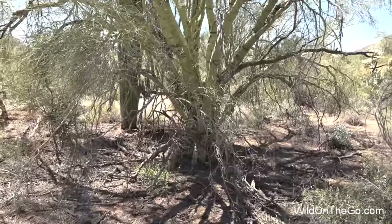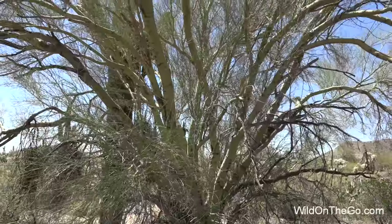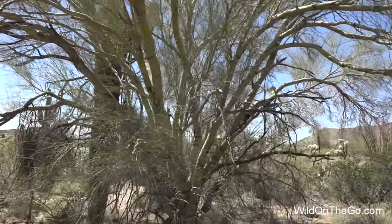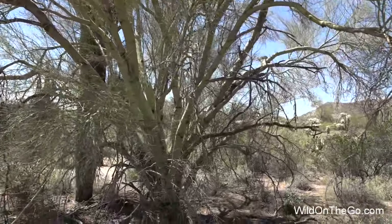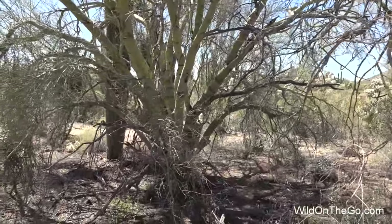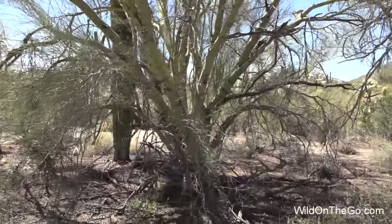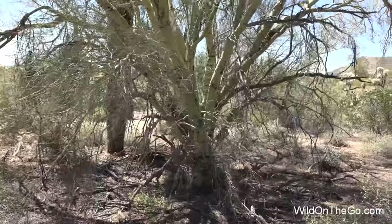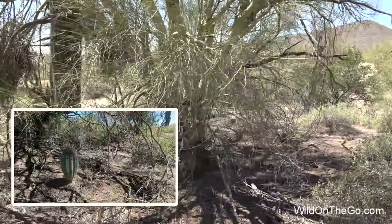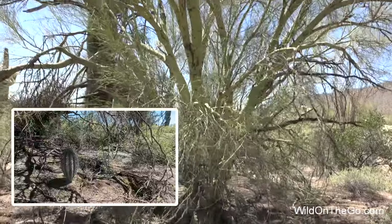This is a Foothills Palo Verde tree. Palo Verde is Spanish for green stick, or green wood. There are two varieties found in this area: the Foothills Palo Verde, which gets up to about 20 feet tall, and the blue Palo Verde, which gets up to about 40 feet tall. The blue Palo Verde has more of a blue-green trunk and is also the Arizona State tree. The Palo Verde is also a common nurse plant for the saguaro cactus, providing shade in the summer and warmth in the winter.